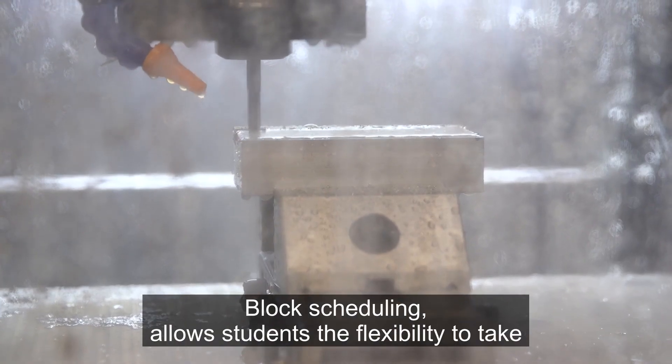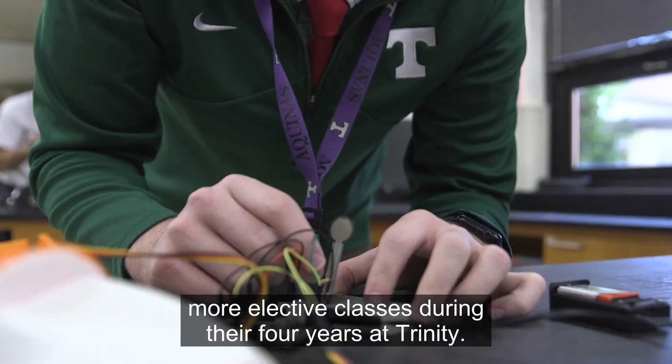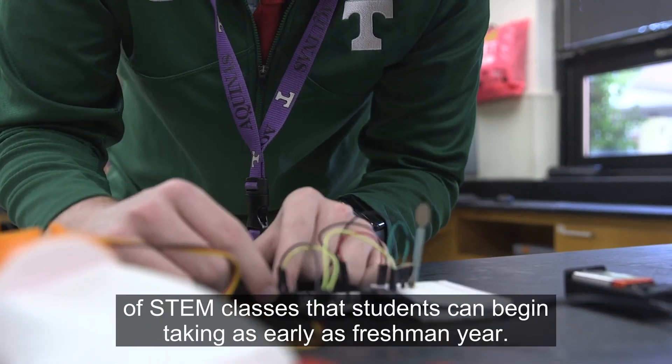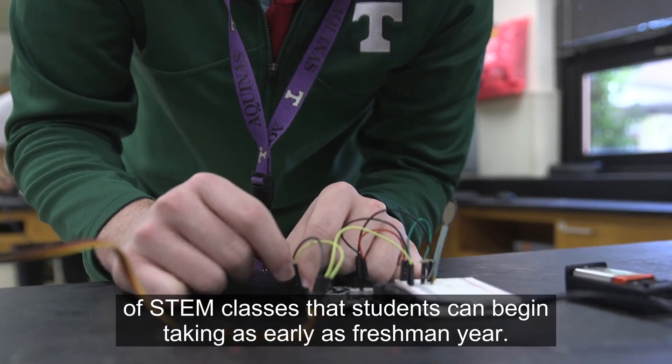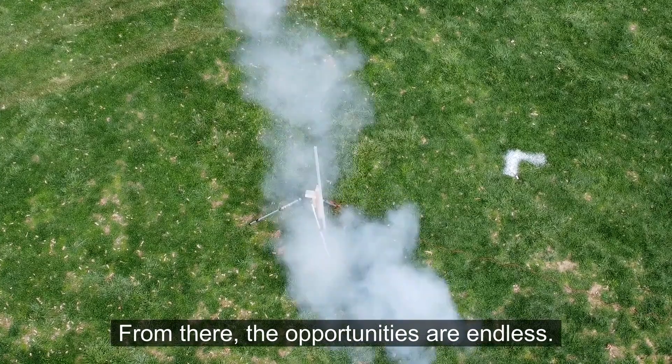Block scheduling allows students the flexibility to take more elective classes during their four years at Trinity. Included in these offerings are a variety of STEM classes that students can begin taking as early as freshman year. From there, the opportunities are endless.